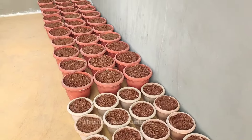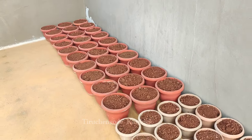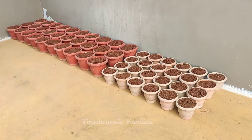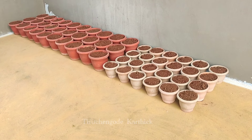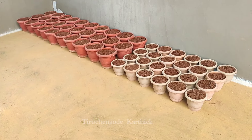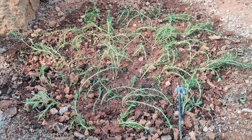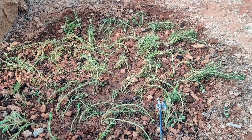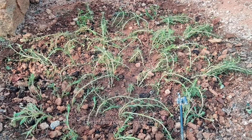Now we have to make our table rolls with 22 colors. We have to make it dry and dry.